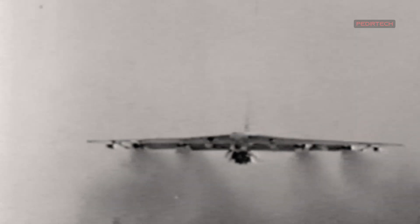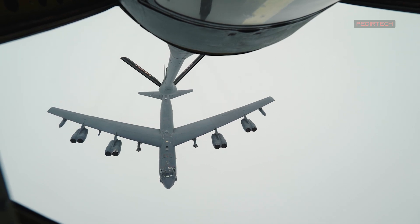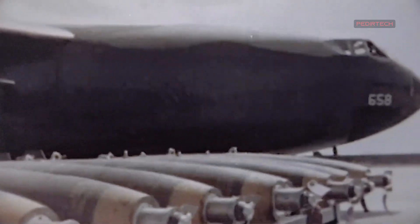The B-52 was first flown in 1952, and it entered service with the USAF in 1955. The aircraft was designed to carry nuclear weapons, and it played a key role in the Cold War as a deterrent against the Soviet Union.